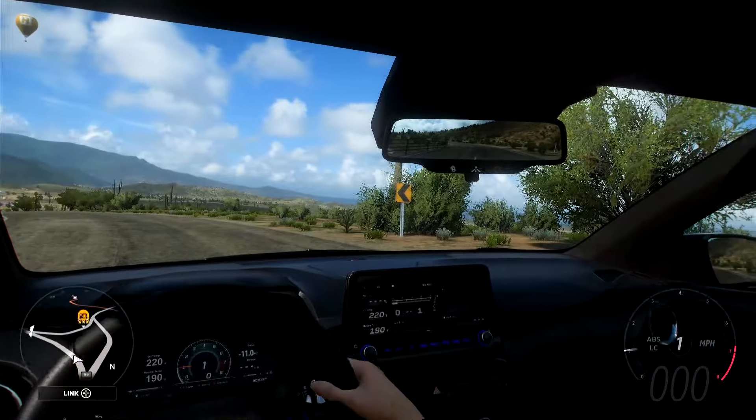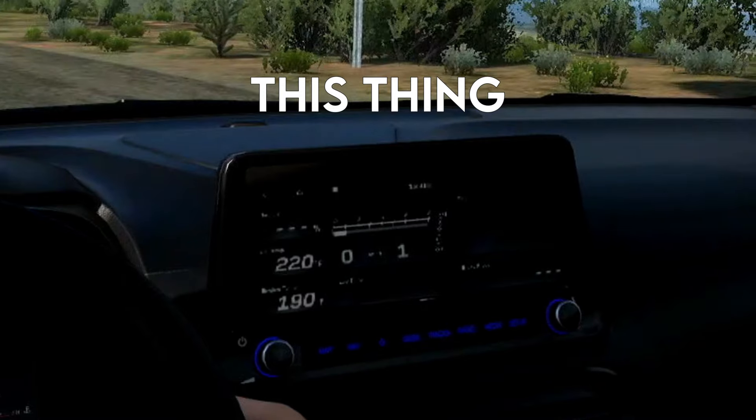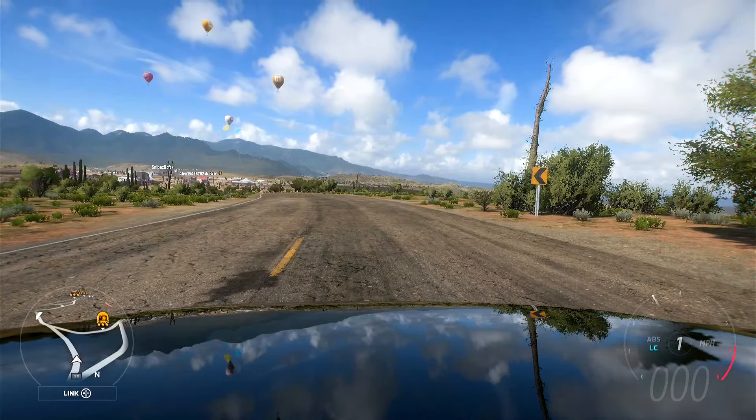We've got more screens than you know what to do with, and especially cool is that little infographic dial tablet thingy just to our right. Now let's go ahead and take a listen to that 2-litre engine, so away we go.